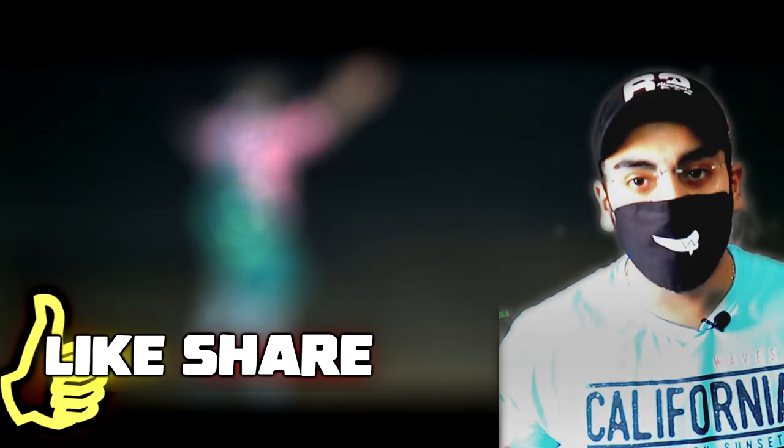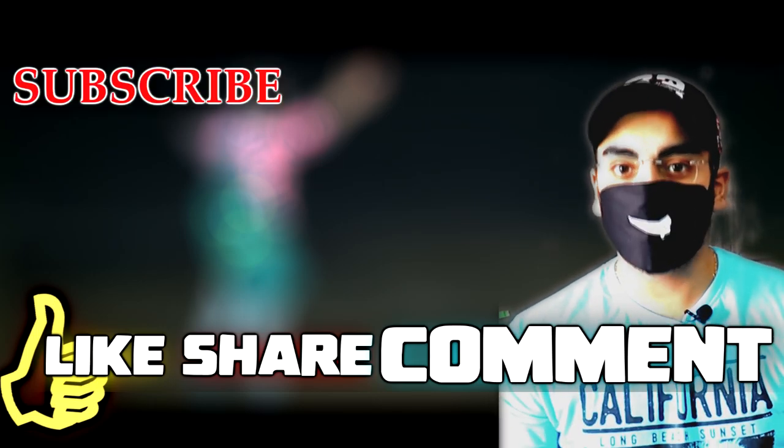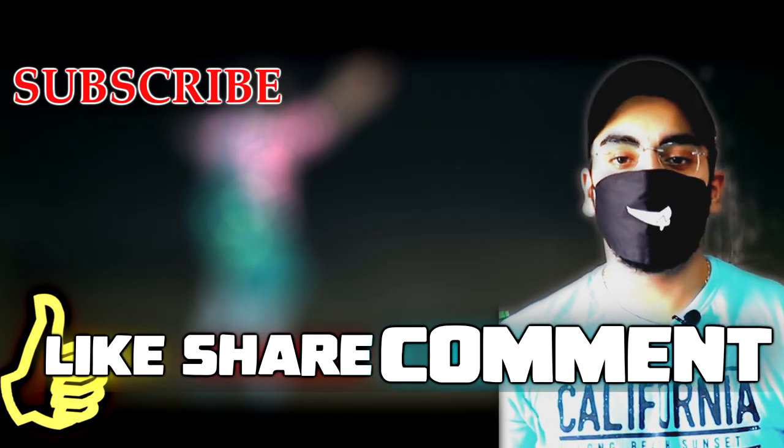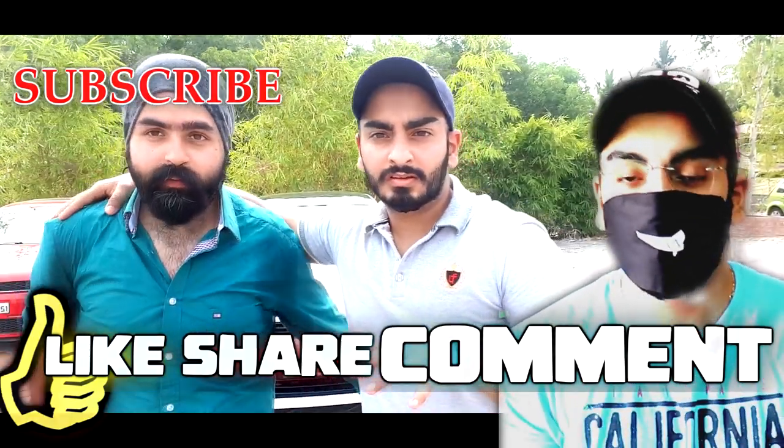If you liked this video, please don't forget to like, share, and comment. And if you haven't subscribed yet, don't forget to subscribe because you will get good content on this channel. Stay tuned and meet you in the next video — till then, Speedy Singh signing off.